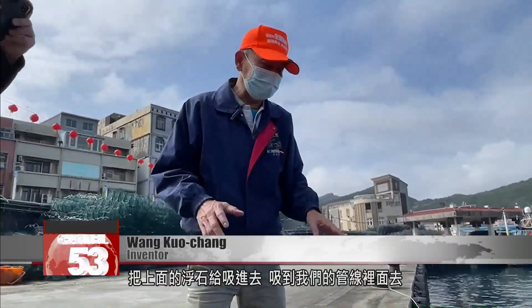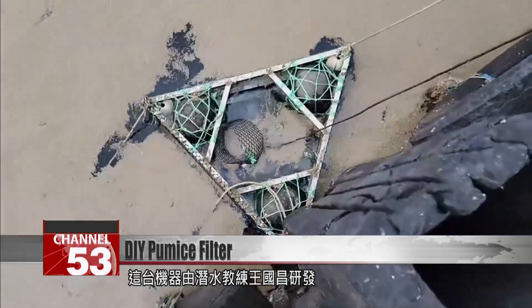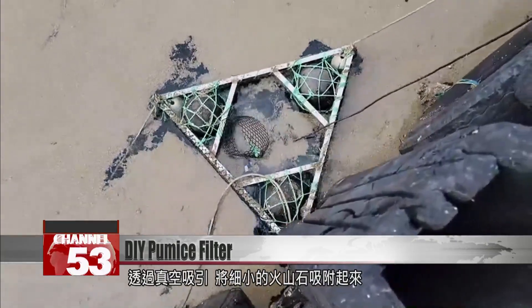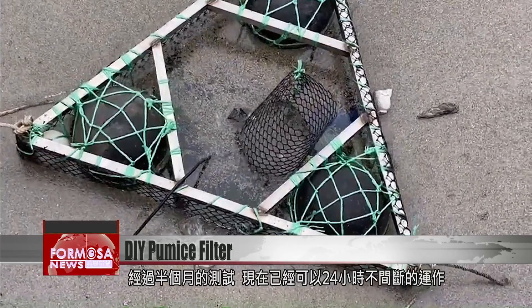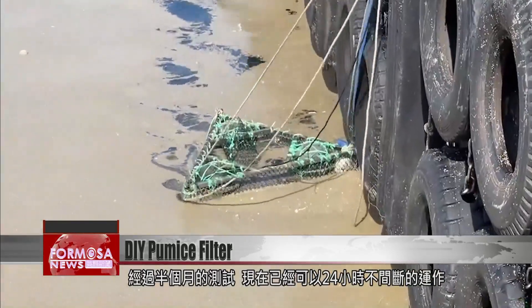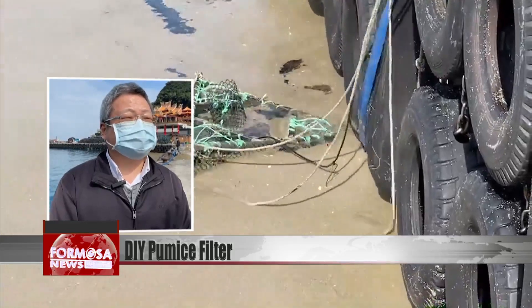This device was developed by diving instructor Wang Guochang. It uses a vacuum to draw water carrying small pieces of volcanic rock. It took half a month of testing before it was able to operate 24 hours a day.